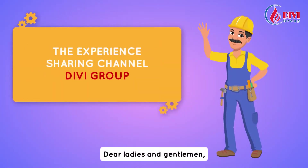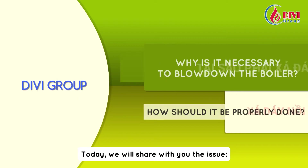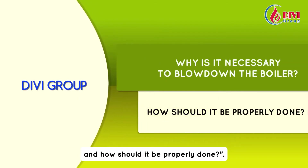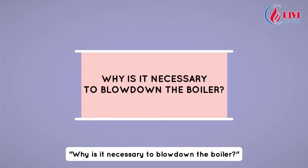Dear ladies and gentlemen, welcome to the experience sharing channel of DV group. Today, we will share with you the issue: why is it necessary to blow down the boiler and how should it be properly done? Let's answer the first question — why is it necessary to blow down the boiler?